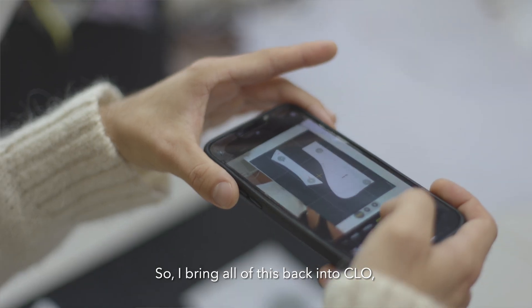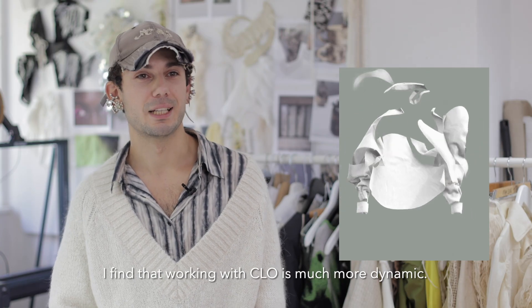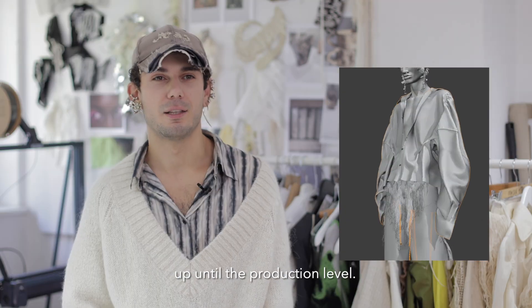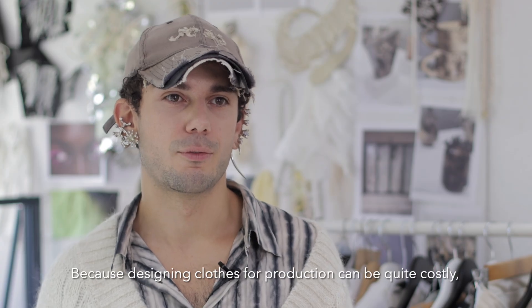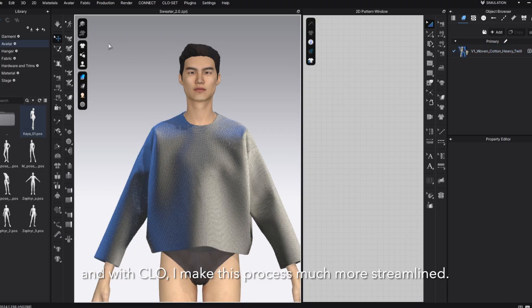I do some amendments, then I digitize those amendments and bring all of this back into Clo. In the end I have a digital and a physical twin. I find that working with Clo is more dynamic — it allows me to be experimental and quick and try out tons of different things up until the production level, because designing clothes for production can be quite costly, and with Clo I make this process more streamlined.